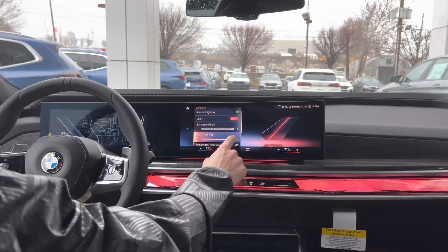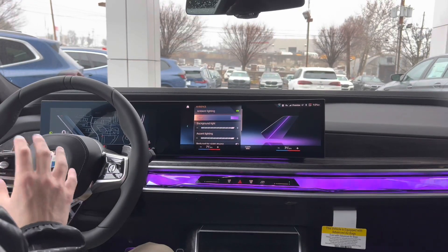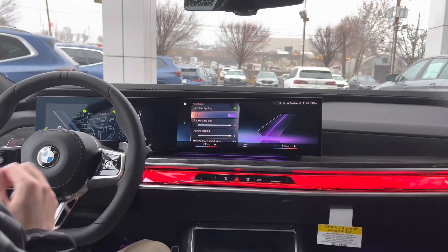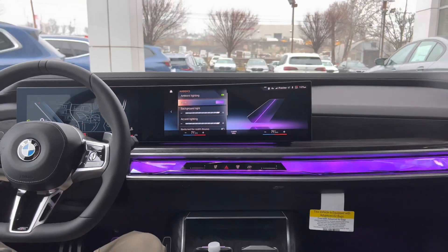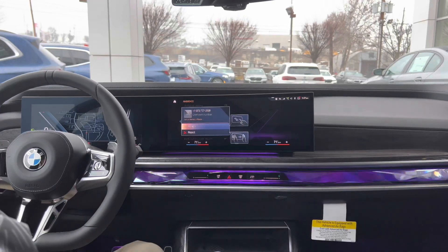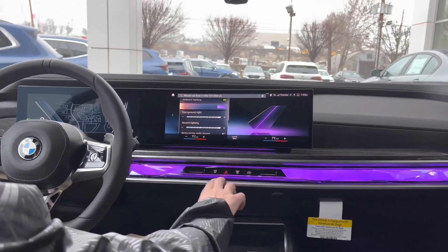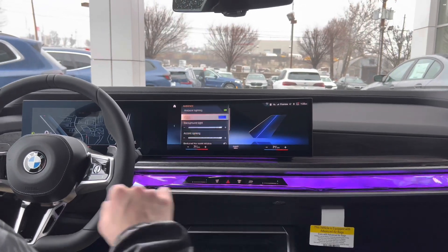There are 15 different color options. But what's really cool is that it's dynamic — it will change what is showing depending on what's happening in the car. For example, if I put the hazards on, it flashes red to indicate that the hazard lights are on. If I get a phone call, it actually pulses in the center, and then I can reject the phone call with my gesture control — swiping to the right to cancel. The interaction bar is really interesting because it's dynamic and shows different things depending on what's going on in the car.